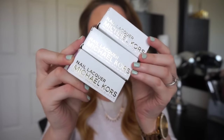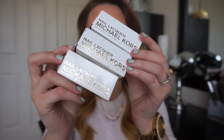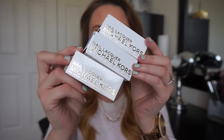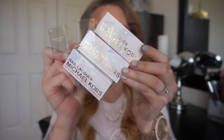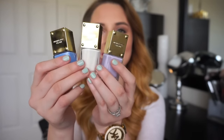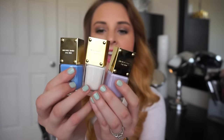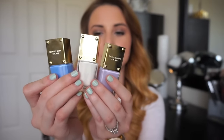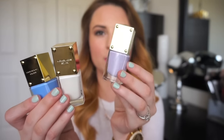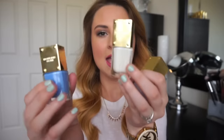The last products I wanted to share are some Michael Kors nail lacquers, which I actually picked up at Nordstrom Rack. I had no idea Michael Kors had nail lacquers, and look how pretty these are! I absolutely love the packaging. I picked up three shades: a really pretty lilac lavender purple in the shade Whisper, a creamy white pearly color in the shade Gossip, and a periwinkle blue shade in the shade Fantasy.